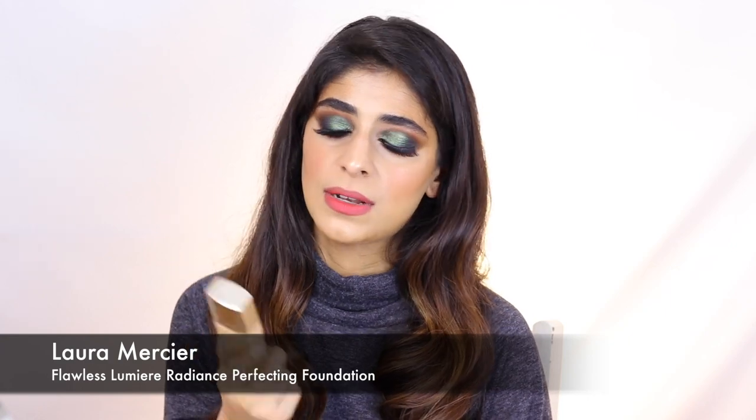Oh — I found another foundation! This is the Laura Mercier Flawless Luminous Radiance Perfecting Foundation — it has the longest name in the world, but despite that, the foundation is actually pretty amazing. It's very similar to the Dior Forever Skin Glow in the sense that it's a genuinely glowy foundation — it stays glowy even if you don't use a lot of creamy highlighters on top. So if you're in a rush to go out the door and you want that glowy luminosity, this is one I'd recommend.